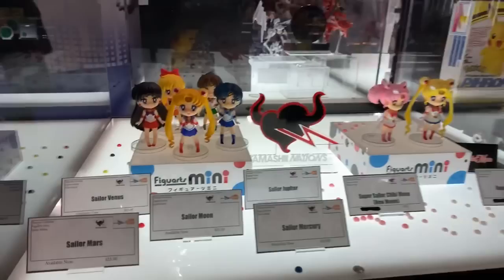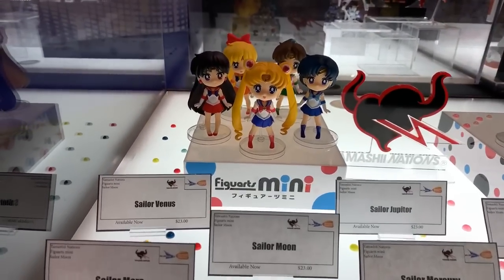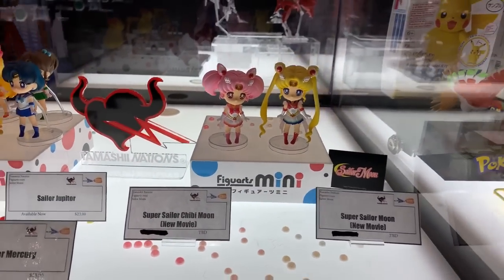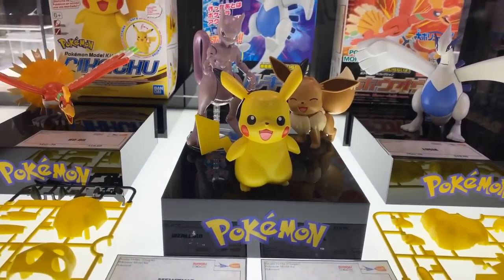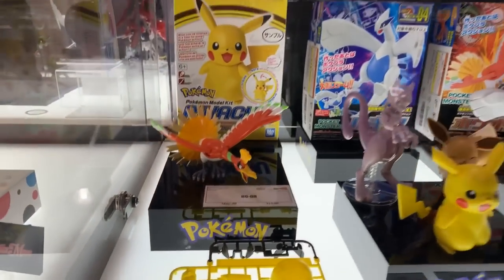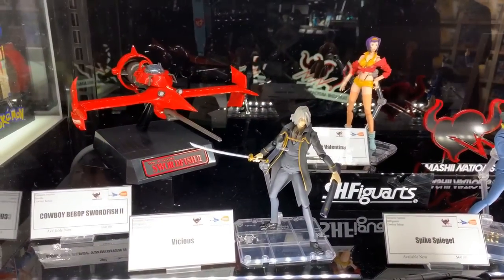Tamashi Nations has some of the Figure Art Minis which are kind of cool. Price point is twenty-three dollars and these are available now — the Sailor Moon and then you have the Pokemon, which is very cool. I'm digging those.